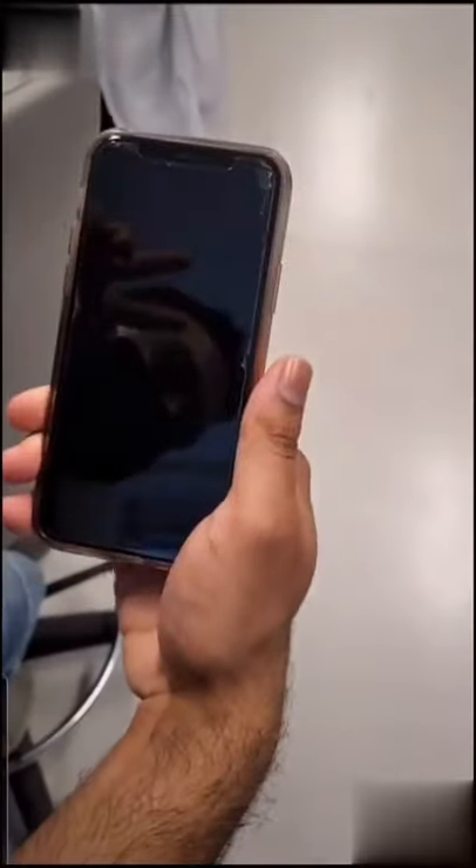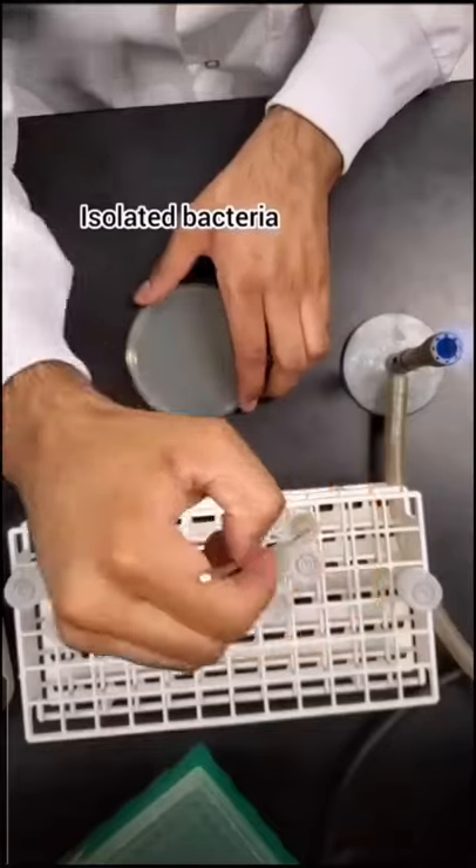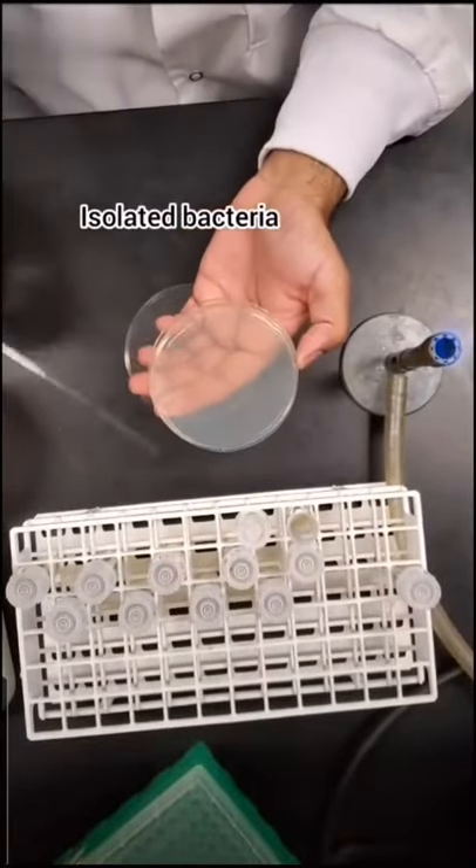A couple weeks ago, I sampled the phones of five strangers to see how much bacteria I could isolate. You asked me what bacteria I found, so I identified them.